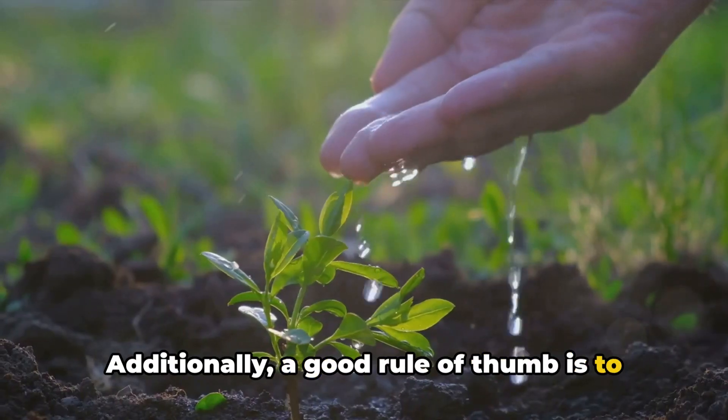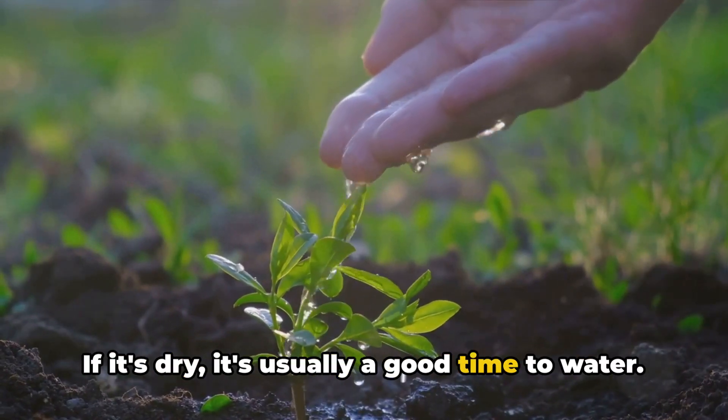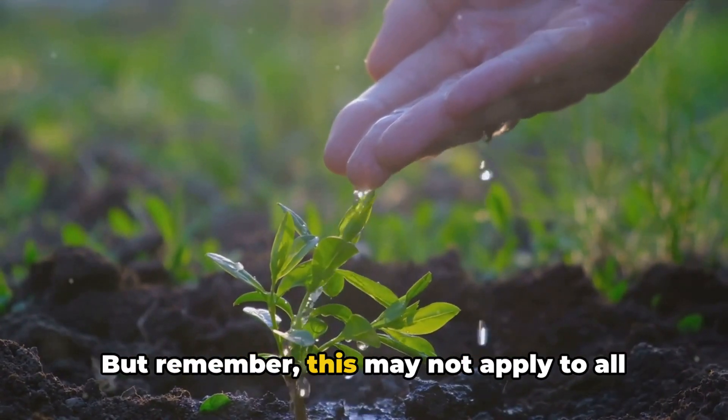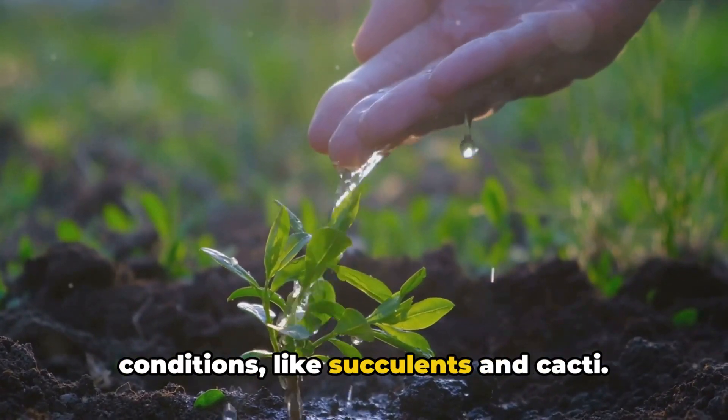Additionally, a good rule of thumb is to check the top one to two inches of soil. If it's dry, it's usually a good time to water. But remember, this may not apply to all plants, especially those that prefer drier conditions like succulents and cacti.